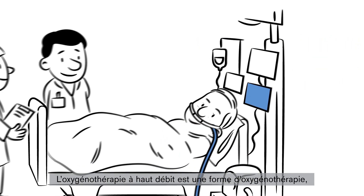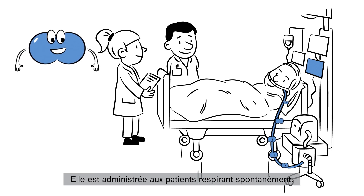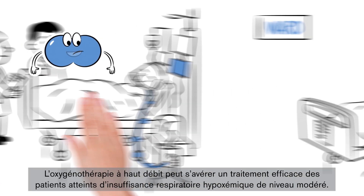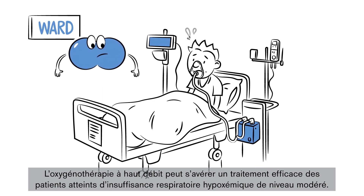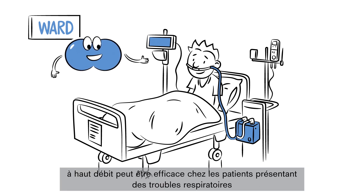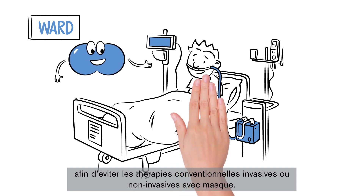High flow therapy is a form of oxygen therapy which is applied with a special binasal cannula and a heated inspiratory breathing circuit. It is used for spontaneously breathing patients. The flow rate is typically set between 30 and 50 liters per minute. High flow therapy can effectively be used to treat patients with moderate levels of hypoxemic respiratory failure. Studies have demonstrated that it can be successfully used to avoid both conventional mask-based non-invasive and invasive ventilation therapy in patients with compromised respiratory function.